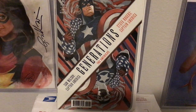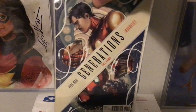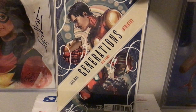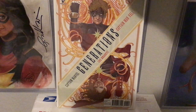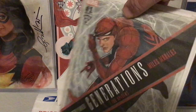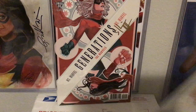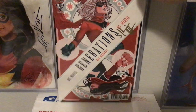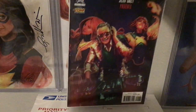She did this line of Generations variants which are very cool — all Fried Pie exclusives. Here's Iron Man and Ironheart. Captain Marvel and Captain Mar-Vell. Peter and Miles — the Spiders. The Marvels — I got this one signed — Miss Marvel and Ms. Marvel, written by G. Willow Wilson.